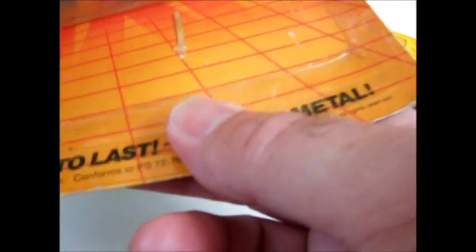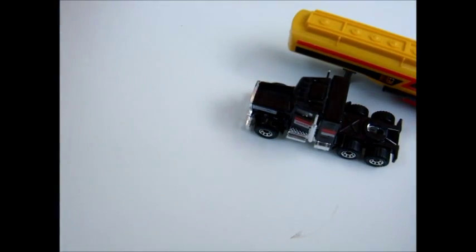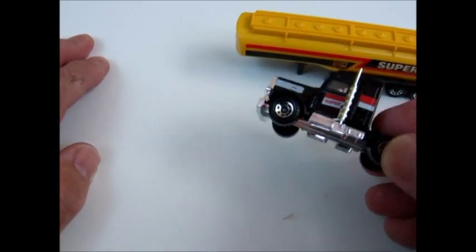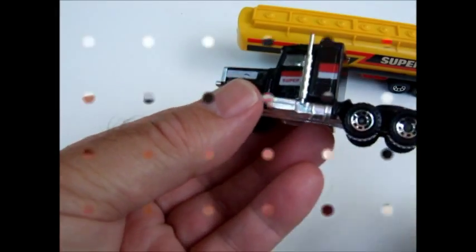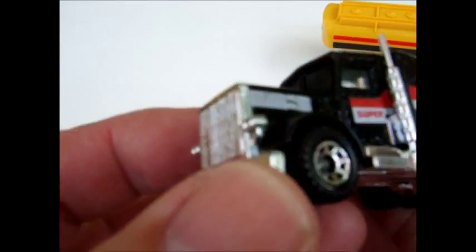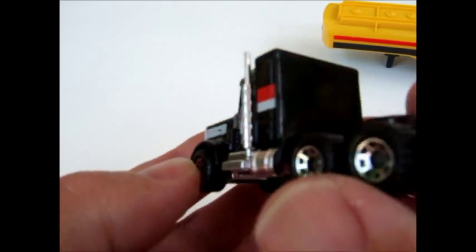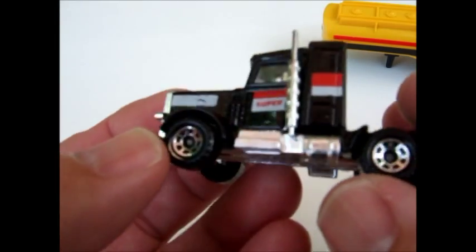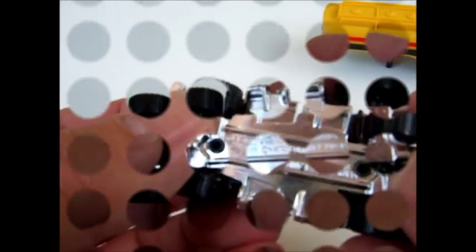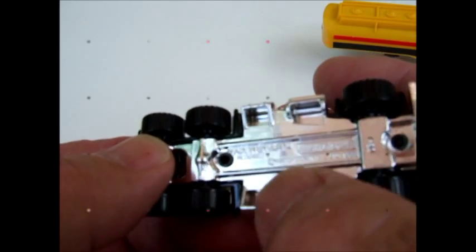I opened the packages — I've got to get in there and see what I got, I can't leave them in those blister packs. First up is a Peterbilt cab with driver. Little beauty, nice tampo design on it, made in England — Peterbilt Matchbox.